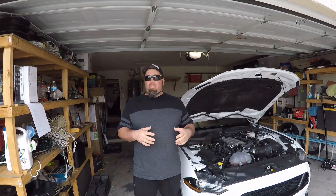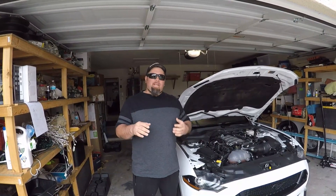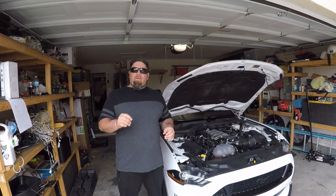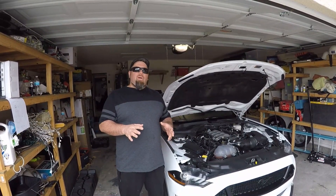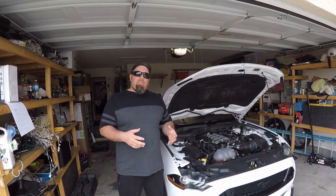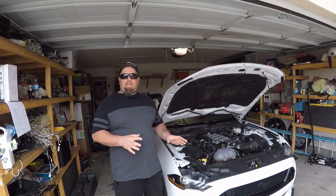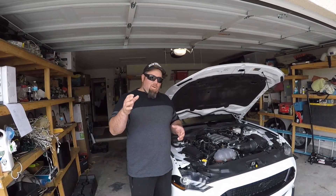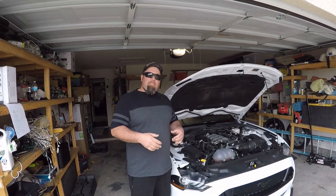Regarding the rest of the test, I'm happy to report they did not find any traces of water, so there's no indication of a head gasket problem. It's a brand new engine so that's to be expected, but it's still good to hear. They also found very small traces of fuel, but nothing to be concerned about as far as excessive fuel bypassing the pistons and mixing with the oil.